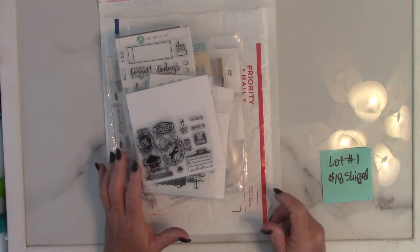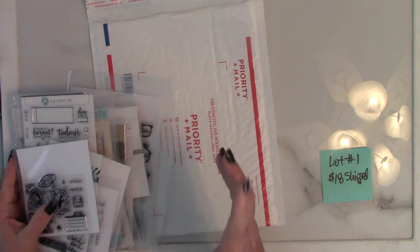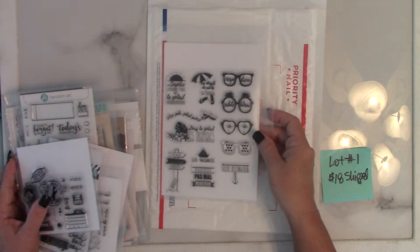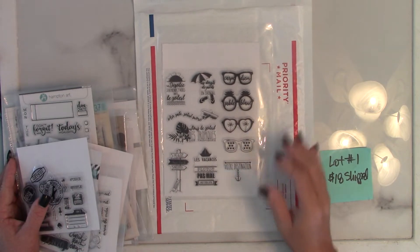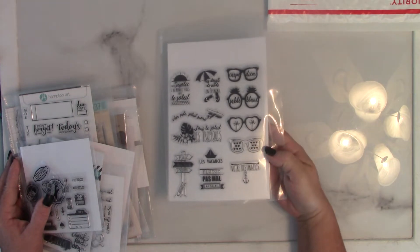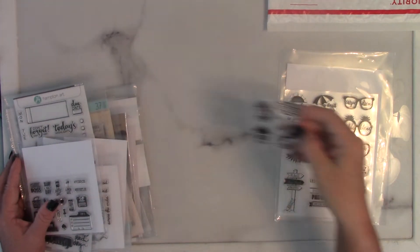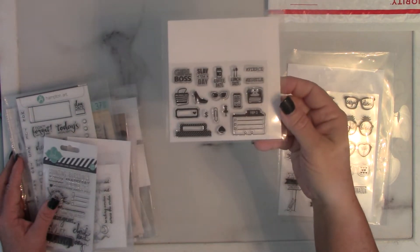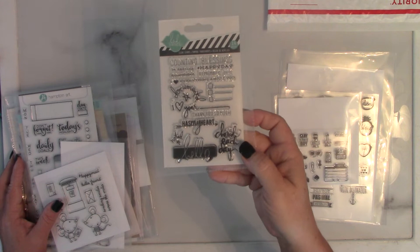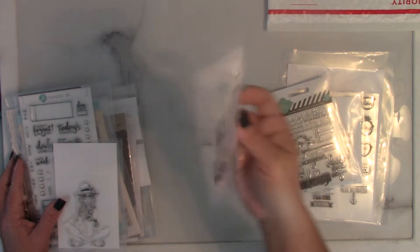There are some smaller ones too that aren't planner related — travel themed as well, like if you're doing a travel journal. So here we go, I'm just going to go through them again real quickly. Some more travel themed ones, it's like a girl boss Heidi Swap — just pause the video if you want to see a close-up of these.